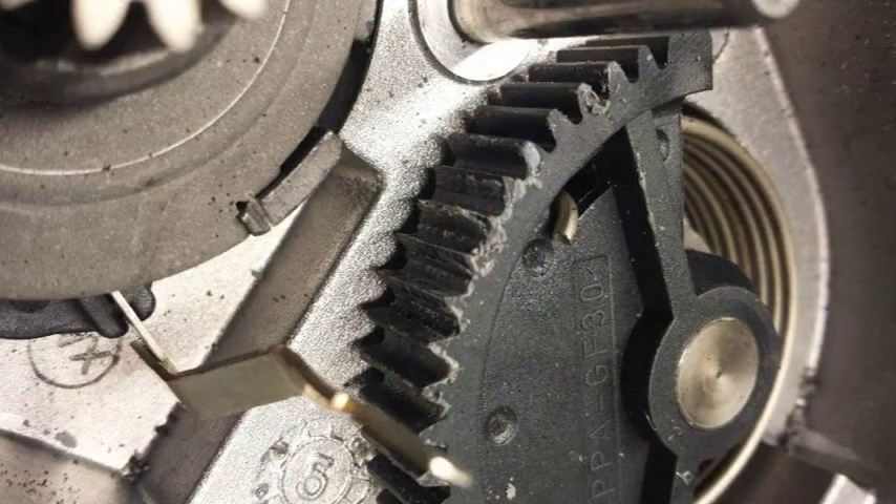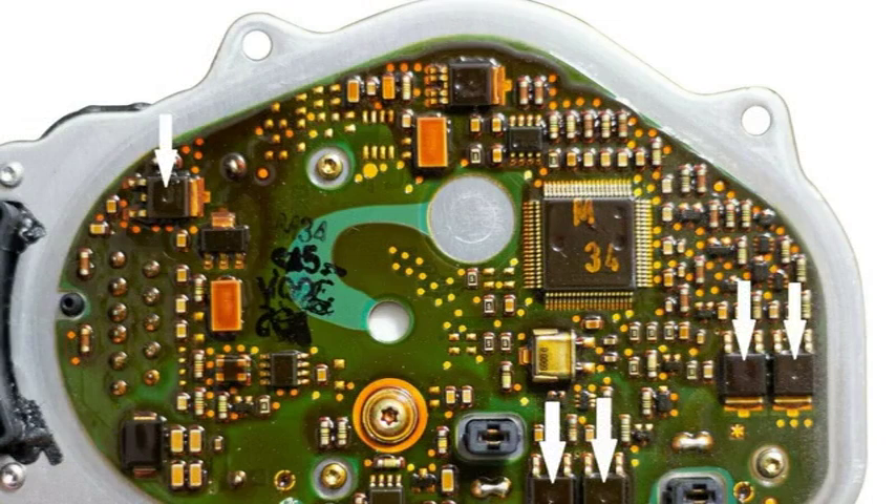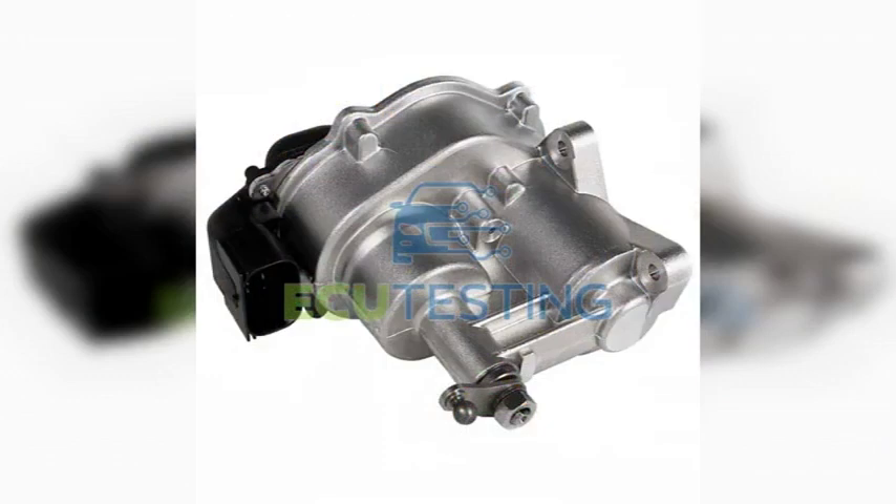If you are experiencing any of these symptoms, it is important to have your vehicle diagnosed by a qualified mechanic. The mechanic will use a diagnostic scanner to retrieve the trouble codes from the PCM — the P2112 code will be present if the throttle actuator control system is malfunctioning. The mechanic will then perform tests including inspecting the throttle body and throttle position sensor for signs of damage or wear, testing the throttle actuator motor to see if it is operating correctly, and checking the wiring and connectors for damage or corrosion.